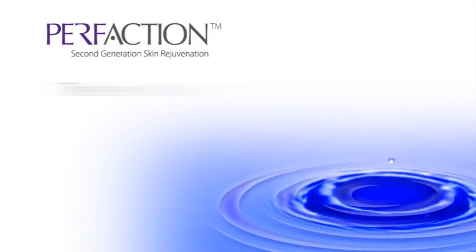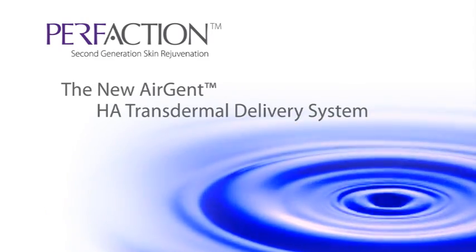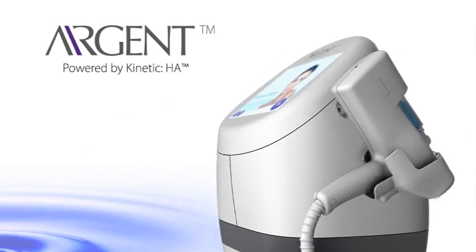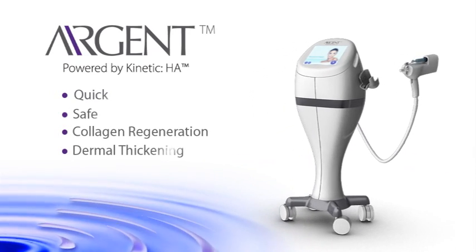Perfaction is introducing the new generation AirGent Hyaluronic Acid Transdermal Delivery System. AirGent is powered by our patented kinetic HA technology for quick and safe collagen regeneration and dermal thickening.